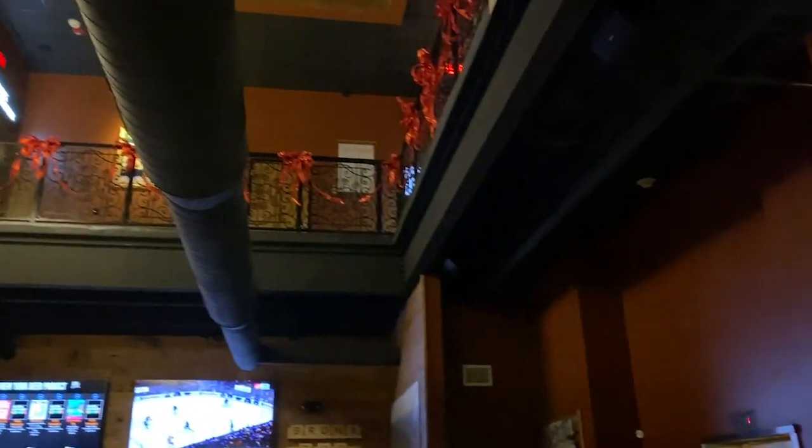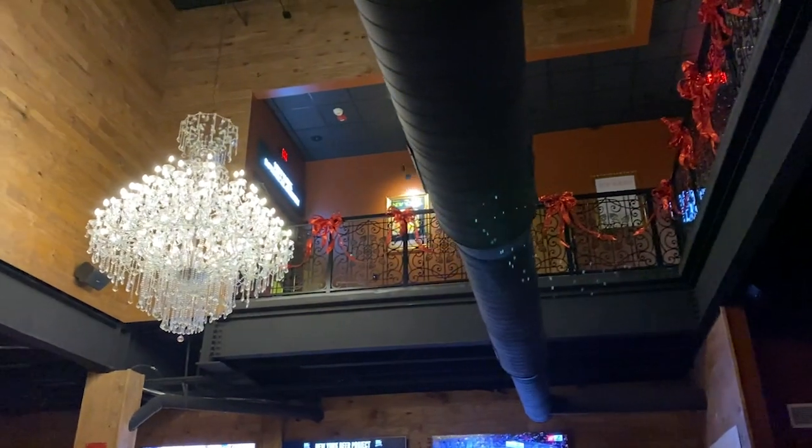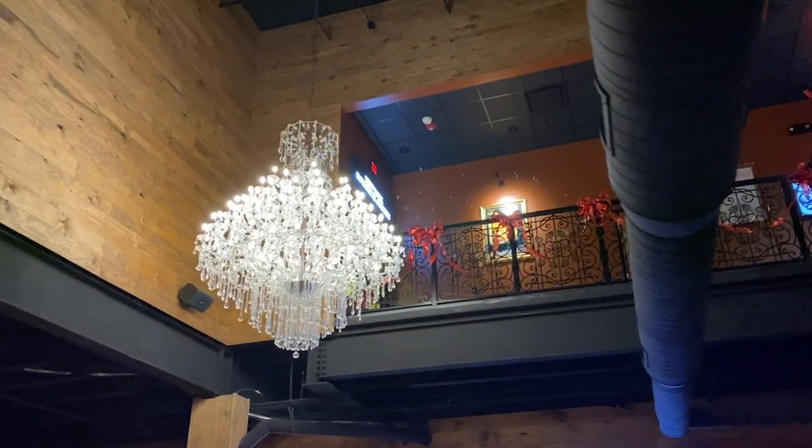They have an upstairs too that they say is even bigger than the downstairs, but it's not ready yet. They have a space for weddings and special events and three extra bars upstairs.